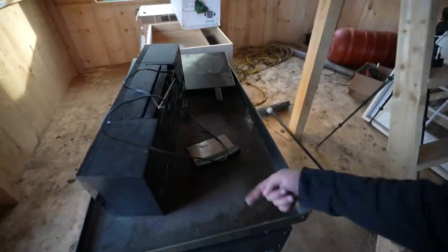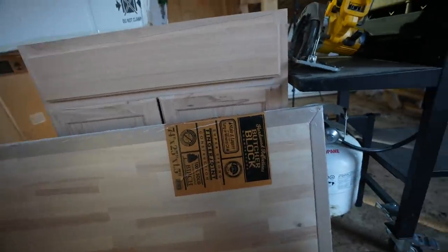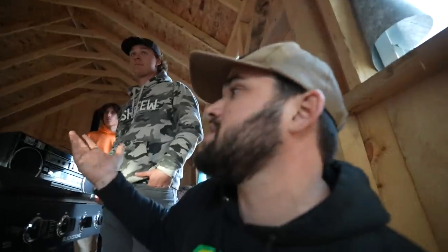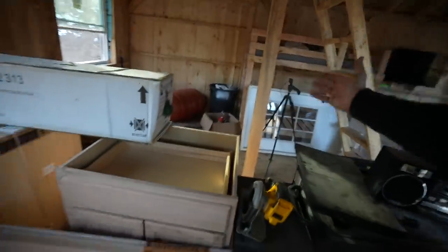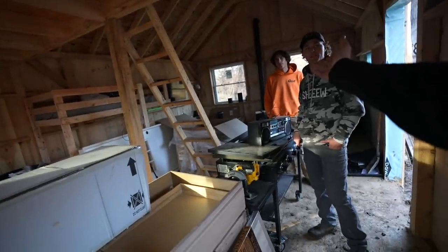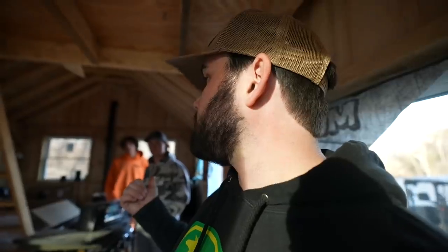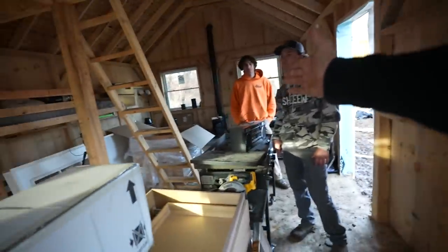We've got the stove here, and this is our butcher block countertop — we're going to have to cut that, which I know you're not supposed to do and it's probably going to look bad. We've got unstained, unpainted cabinets — they were cheap. It really doesn't look bad because nothing in here is stained anyway. We have a Christmas tree and Christmas lights put up. We still have to put a door in. We have a lot of other stuff aside, but it's looking good — it's coming together.